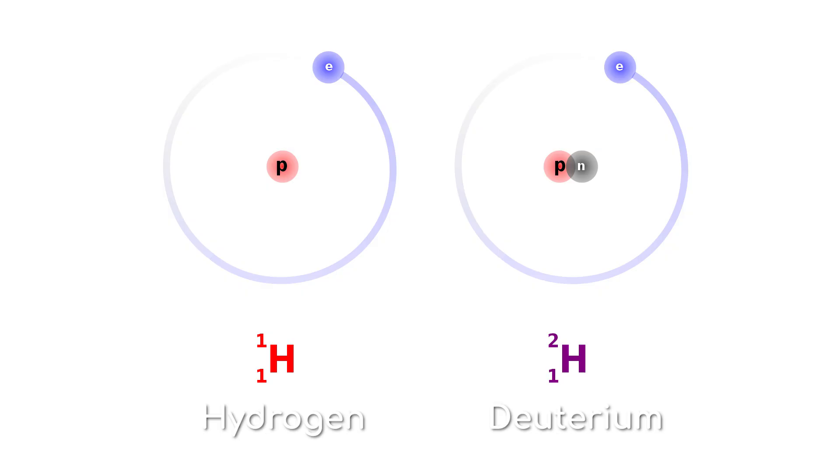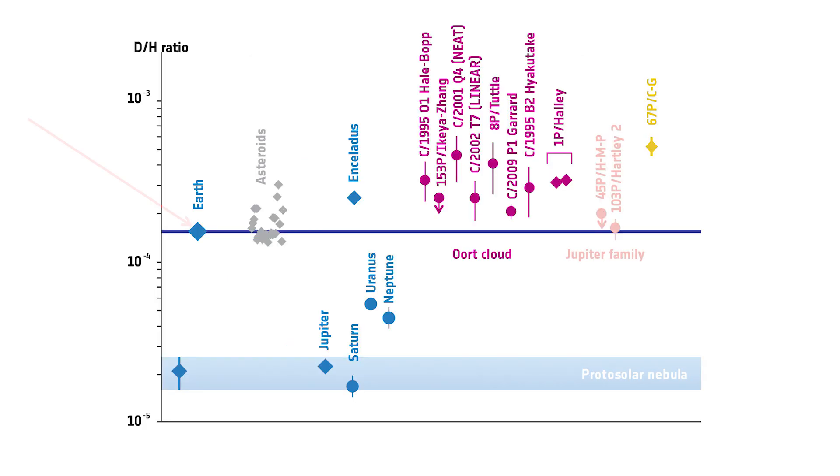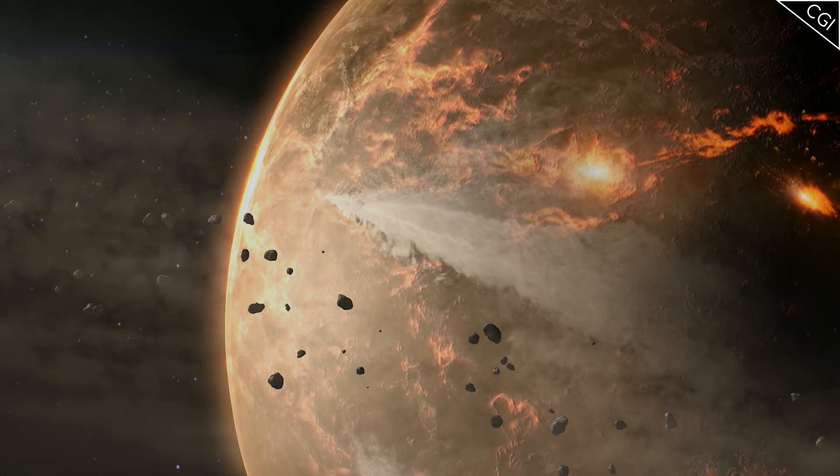Deuterium is an isotope of hydrogen with an added neutron. The ratio of deuterium to hydrogen in water is key to determining where in the solar system an object originated. Here's Earth's ratio, and here is 67P's — as you can see they are very different. Only two comets have had their water vapour measured for deuterium directly, 67P and Halley's Comet, and neither suggest that comets were the source of water on Earth. Instead, this data gives more weight to models that suggest asteroids are the source of water on Earth, even though their water content is generally very low.